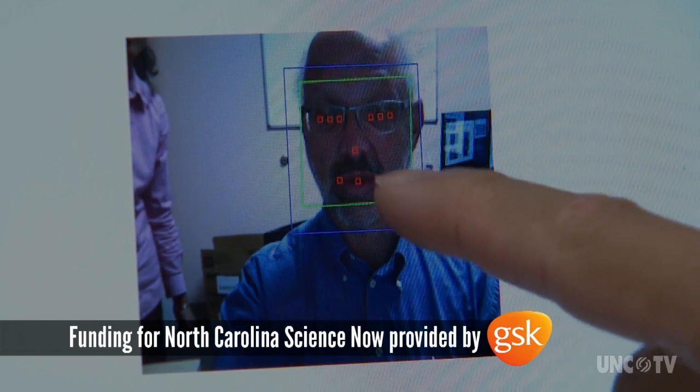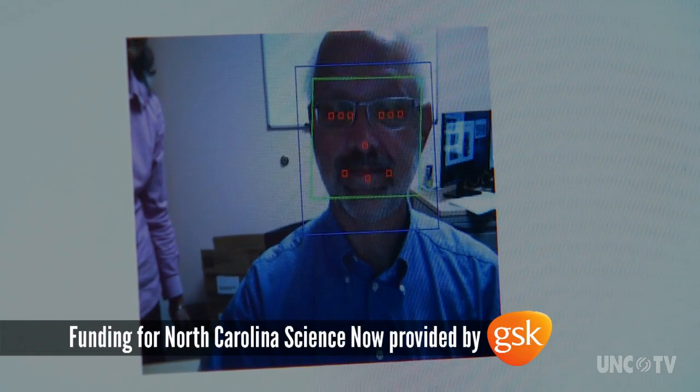And I guess these are the points? Yeah, those are action units, like the way I was talking to you about the facial muscles.